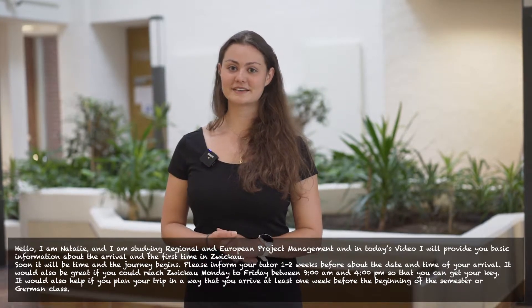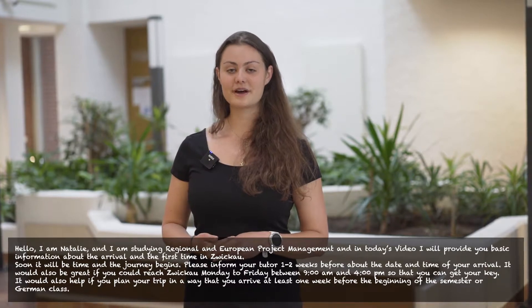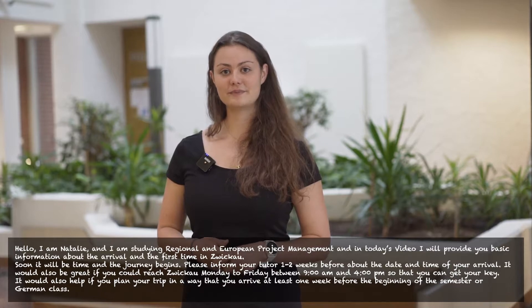Hello, I'm Natalia and I'm studying regional and European project management. In today's video I will provide you with the basic information about the arrival and first time in Zwickau.